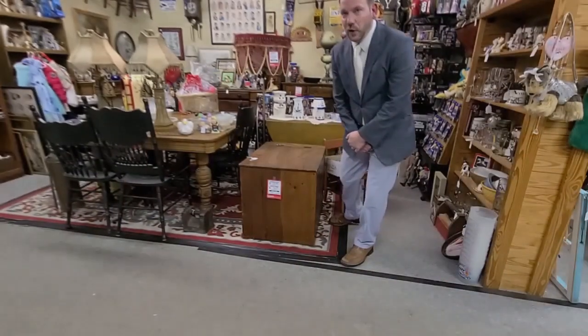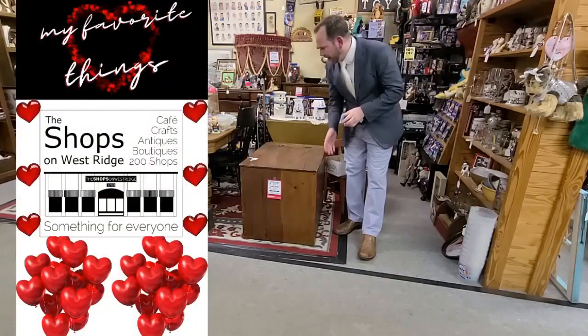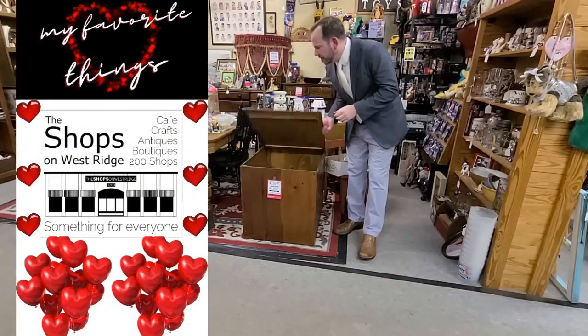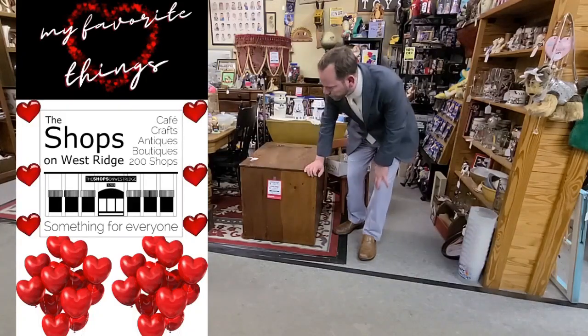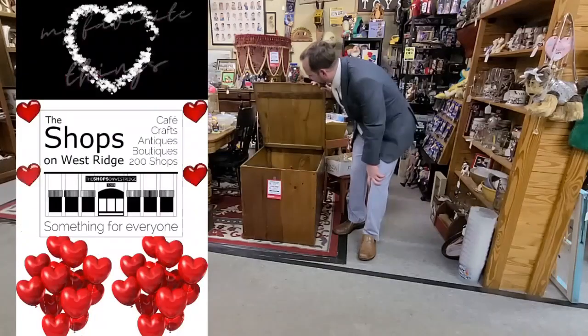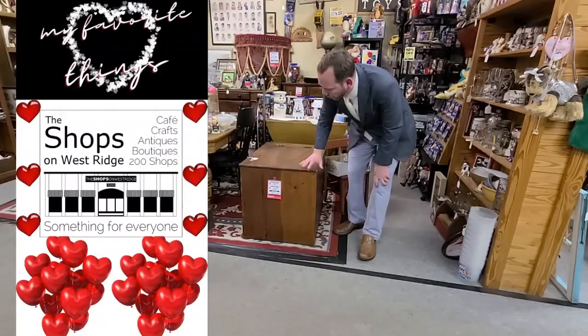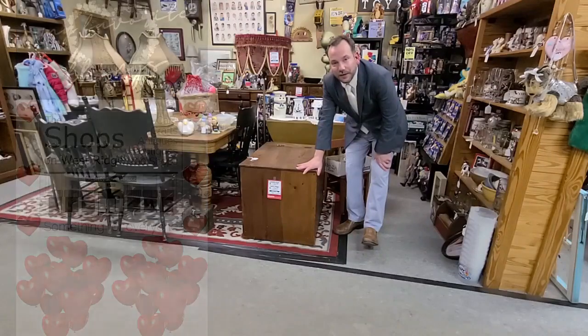Back with more of my favorite things. We're down in Grumpy's Shop, number 591 on the lower level, with this great toy box. You see a lot of trunks, you see a lot of storage containers, but this one I just like the vibe of. Great lightweight door, on sale for $50 right now down in Shot 591. My favorite things.